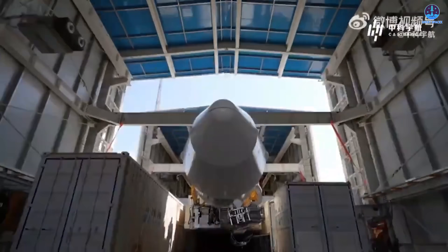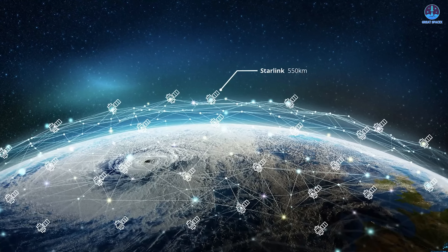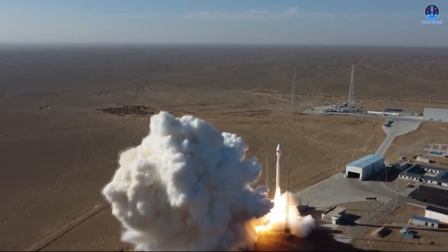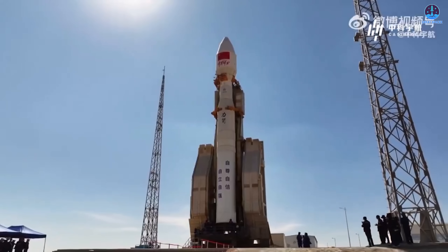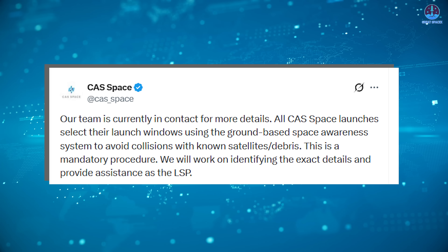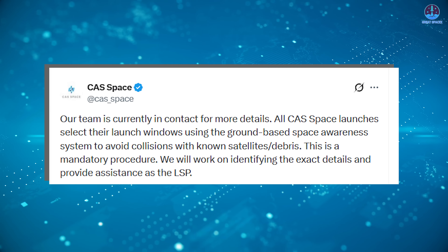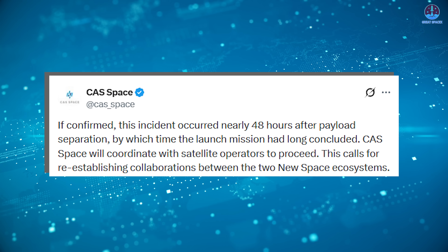There was a significant development in orbit involving SpaceX and a Chinese spacecraft. On December 9th, China launched a Kinetica-1 rocket from Jiuquan, deploying nine spacecraft. SpaceX reported that one of those objects passed within roughly 200 meters of Starlink satellite 6079 at about 560 kilometers altitude. The close approach was flagged by Starlink Engineering VP Michael Nichols, who stated that no prior coordination or deconfliction was known to have taken place, calling the lack of data sharing one of the most serious risks in modern space operations. CAS Space acknowledged the incident, said it is investigating, and noted that the event occurred nearly 48 hours after payload separation, calling for greater cooperation between spaceflight operators.